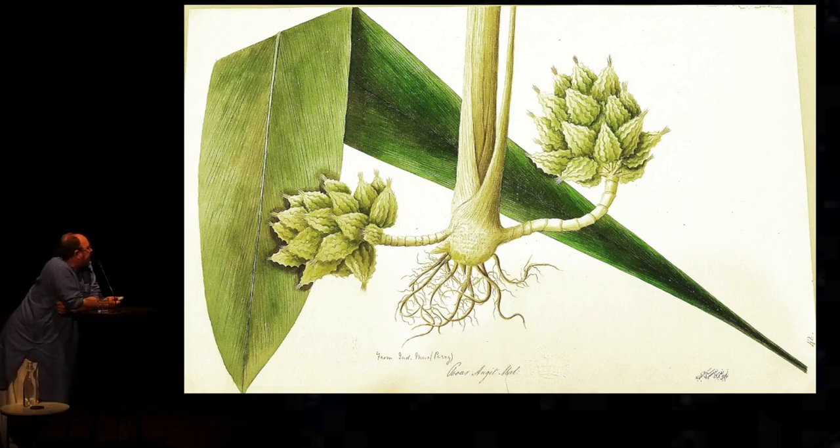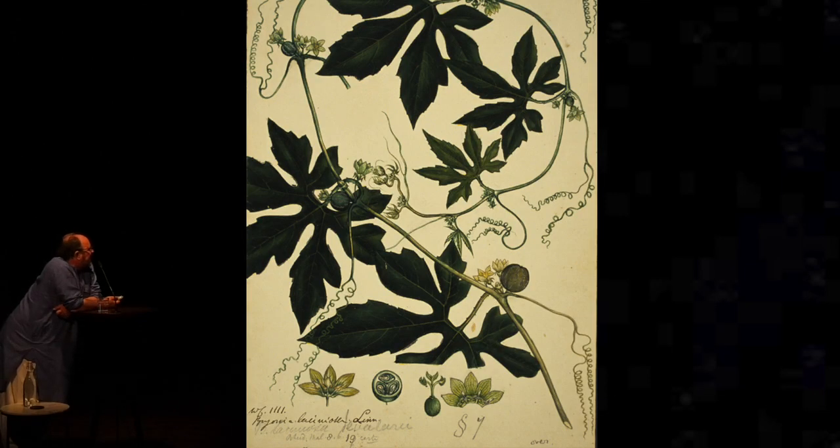Now, look at how three-dimensional Munalal's Mughal training is and compare that to what comes next. One year the Botanic Garden was working on the coast north of Masulipatnam, on the Andhra coast. And of course there are no Mughal artists down there. So, in order to recruit painters, the Botanic Garden had to recruit Kalamkari painters.